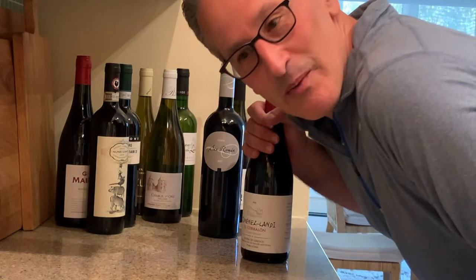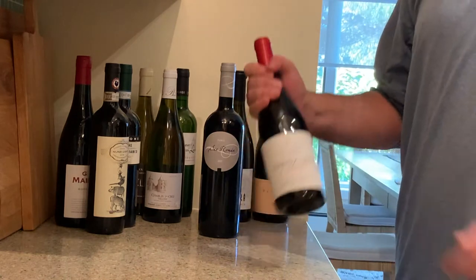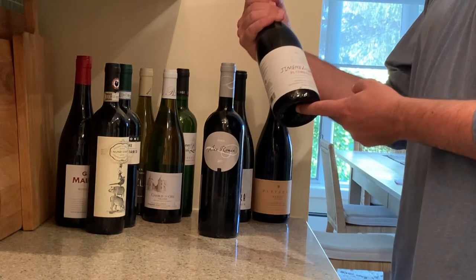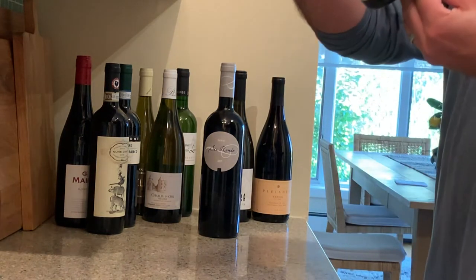Last time when we did this it was from winespies.com and I got like 12 reds. This time we've got a nice variation.